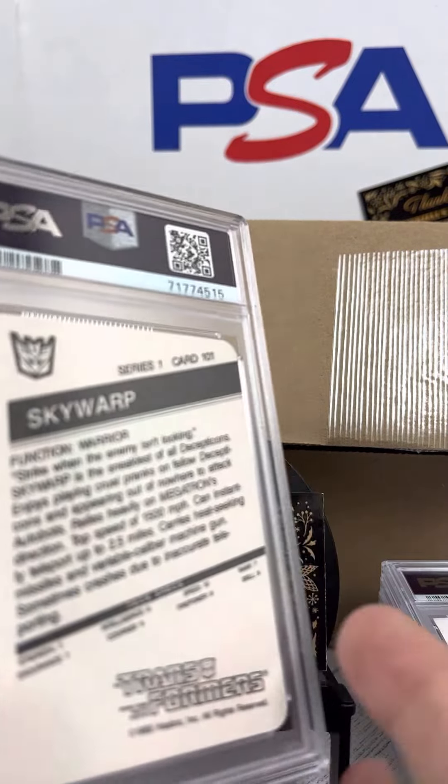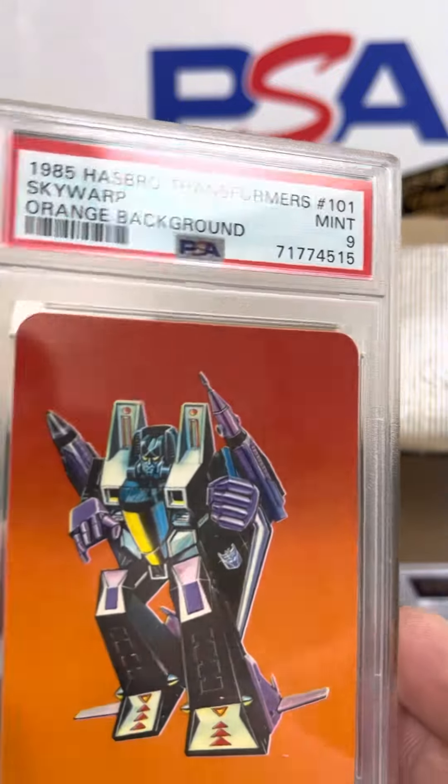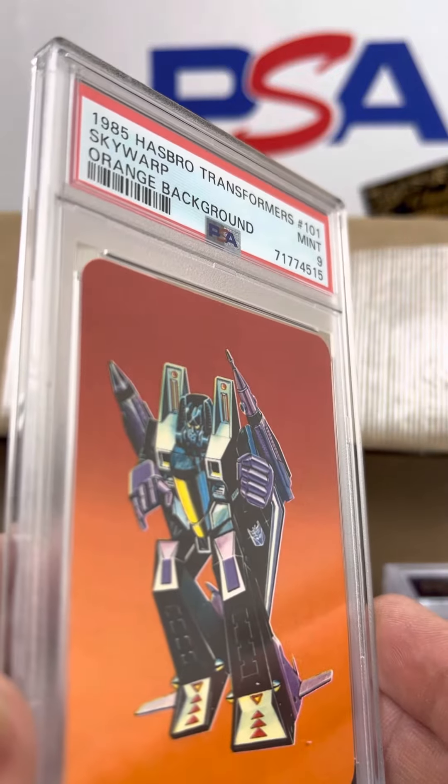Here's Skywarp from 1985 Hasbro Transformers. Here's PSA 9 on the orange background variety.